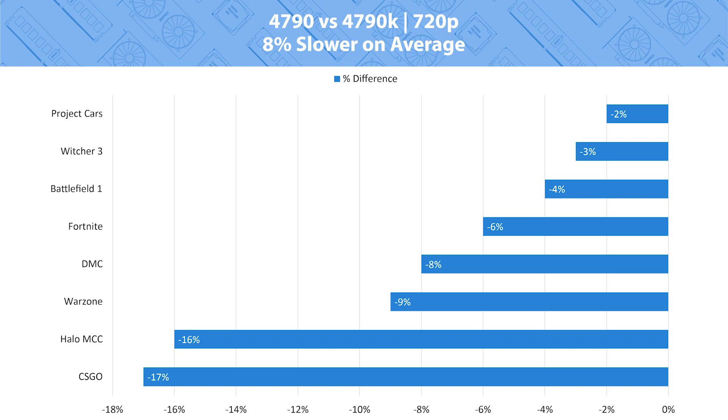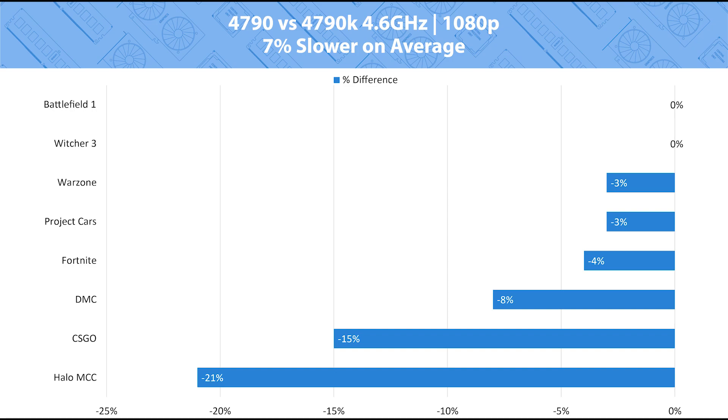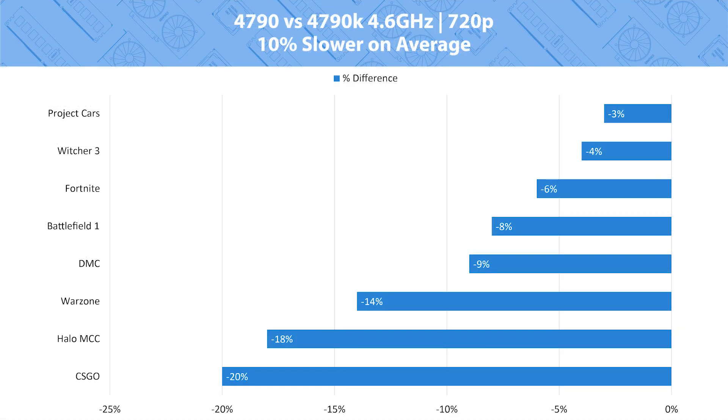But before we pass total judgment, let's look at the overclocked results. Taking a look at those, it doesn't change much. At 1080p when overclocked, the 4790K was only 7 percent faster on average. Lowering the resolution to 720p does increase that difference to a whopping 10 percent. So for a 100 percent increase in price, you only get at most a 10 percent increase in FPS performance — which is not a fantastic trade-off.